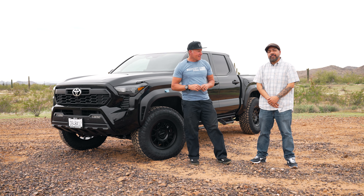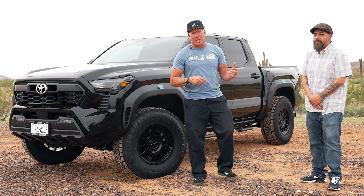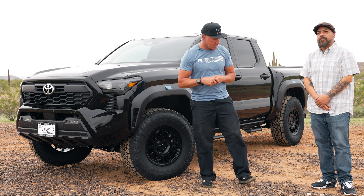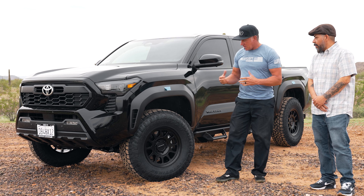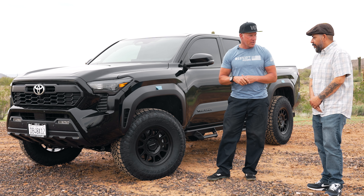Hey guys, Jeff with Westcott Designs. So we're here with Luis. He's out from Bakersfield, California. He came out to allow us to work on his truck. He's got one of the brand new 2024 TRD Off-Roads and I'd have to say the whole combination, the way it was built out, I think it looks really good.